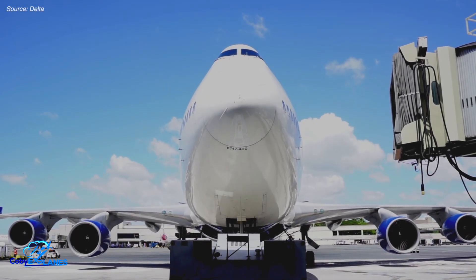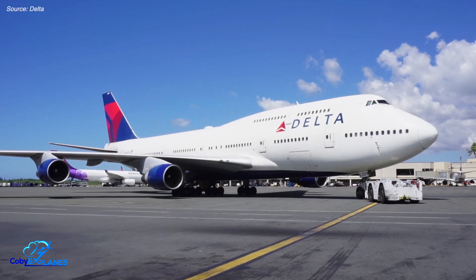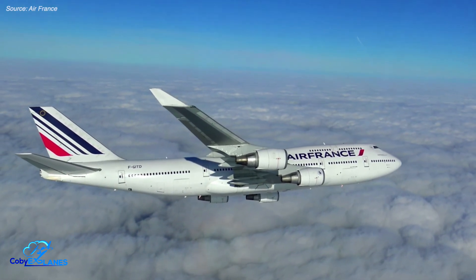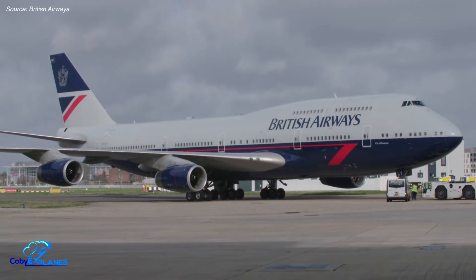The 747 is unquestionably an icon of the aviation industry. Affectionately known as the Queen of the Skies, its form is universally recognized among travelers, thanks in large part to that odd-looking hump it's got. But if you look around the rest of the aviation industry, you'll notice that no other plane has got one. So what is that hump doing there anyway? Let me explain.